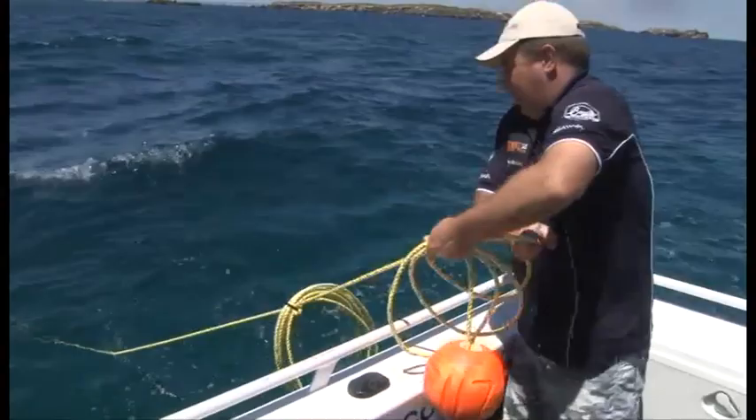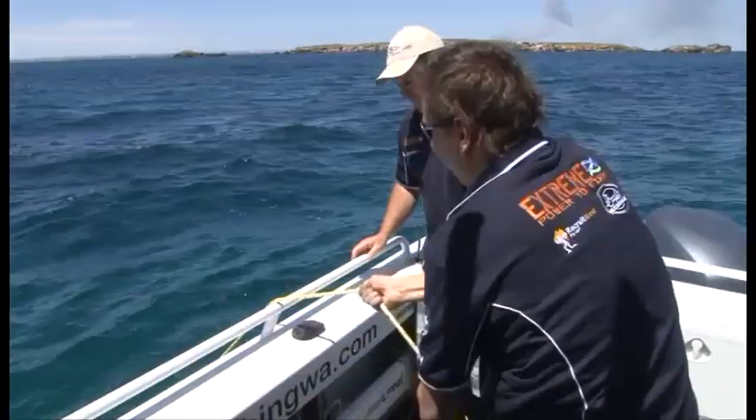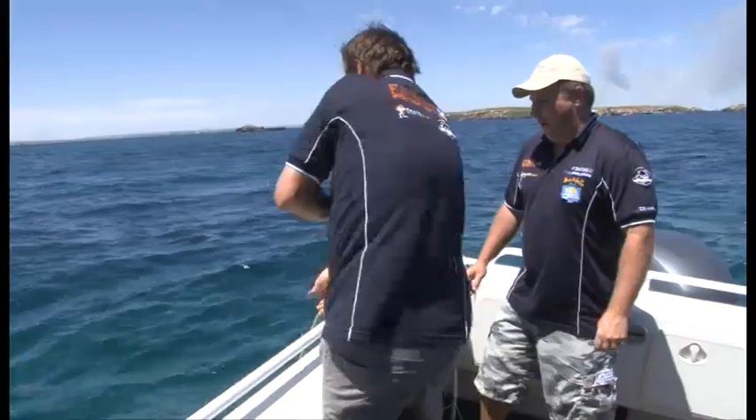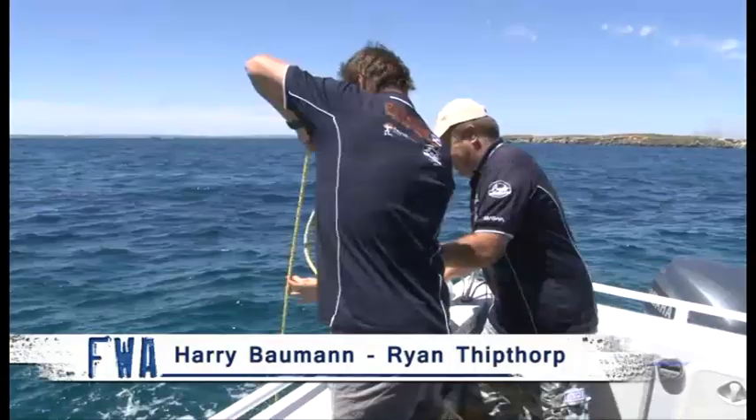Do you need a hand there, Ryan? Mate, I'm not used to all this hard work. You always get mad and say, oh Harry don't do anything. All those people that reckon I don't do anything — you don't handle fish, you don't do any work. We filmed down at Mandurah recently and you rigged up all the pots and did all the bait. That's the last time I'm doing it either. That wind's starting to back off, mate. It's getting better and better.